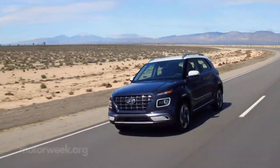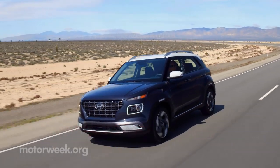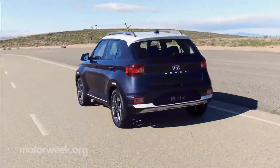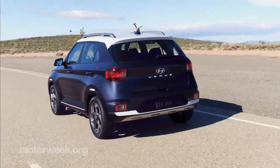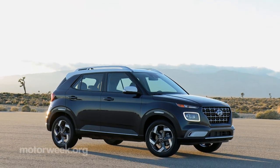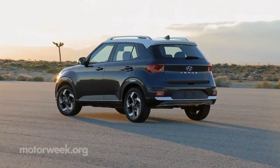Into the rapidly growing subcompact utilities segment comes the 2020 Hyundai Venue. The brand family resemblance is clear, but with slightly more compact dimensions than the Kona and more rugged looking than rivals like the Nissan Kicks. Hyundai's all-new entry-level SUV is clearly a five-door urban runabout, so front drive only.